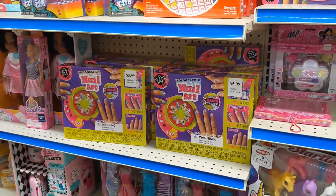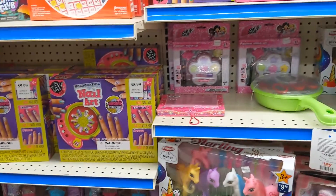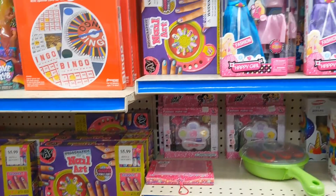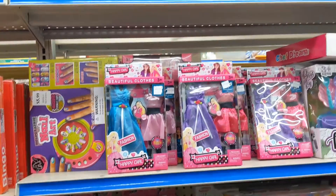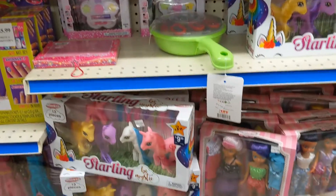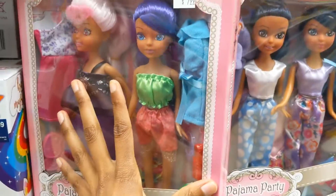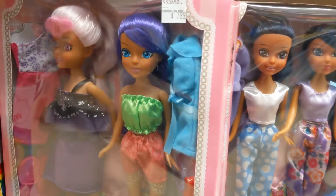Right now I am in Maxway. That is a little bargain store in my town — it's just not a big store like Walmart or anything. But it's one of my bargain shops that I like to stop into and check out. I'm in the toy section now just checking out to see what they have because they're always changing their inventory.